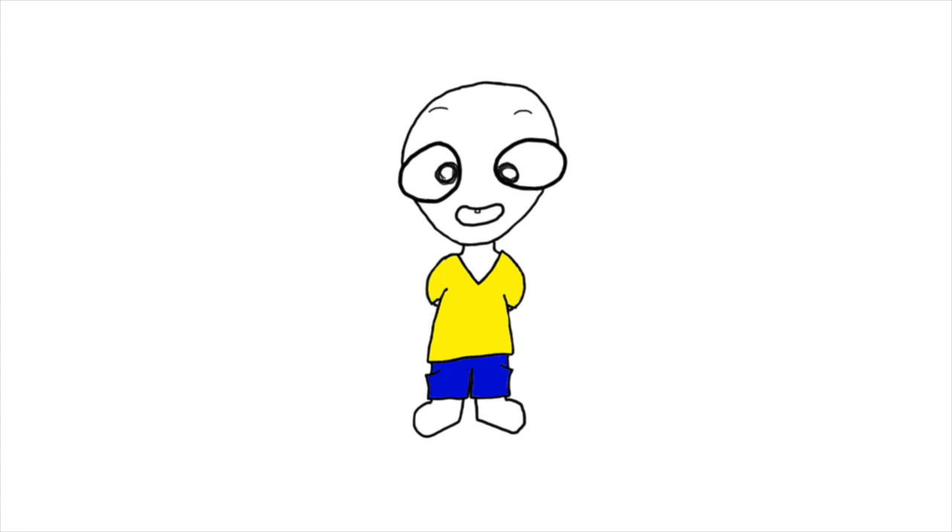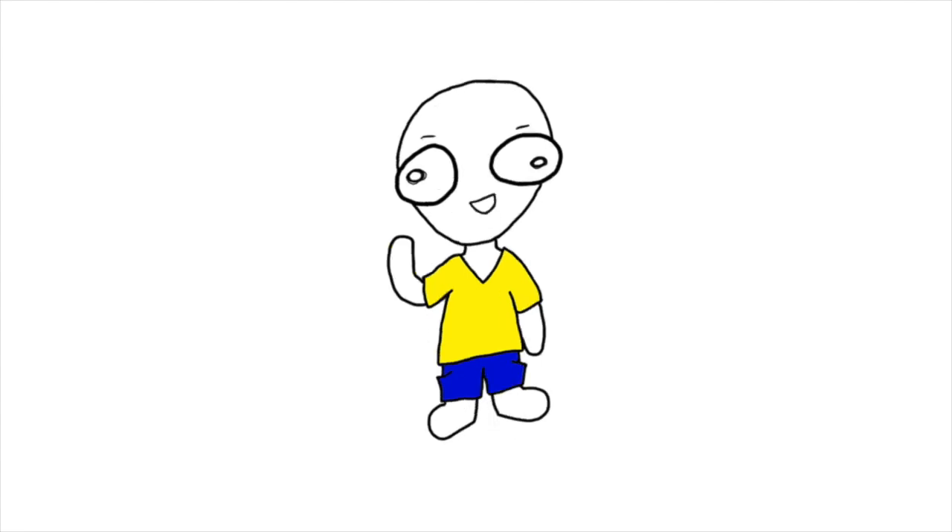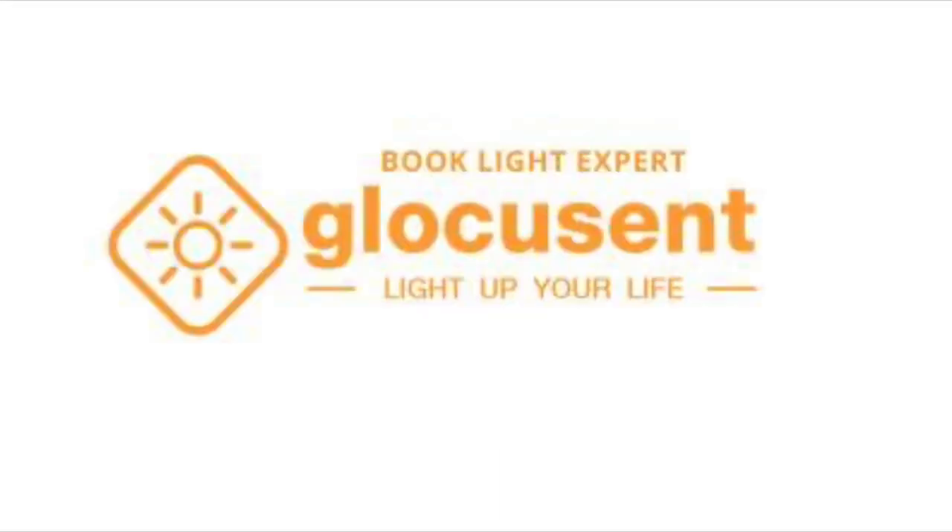Don't worry, the video will begin soon. But first, I wanted to tell you about our wonderful sponsor, Glocusant.